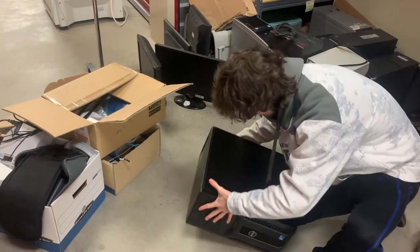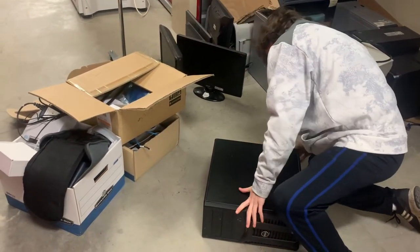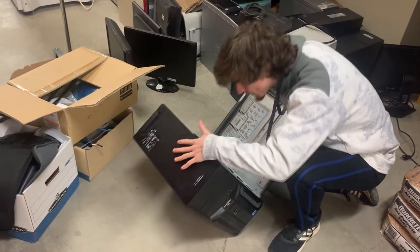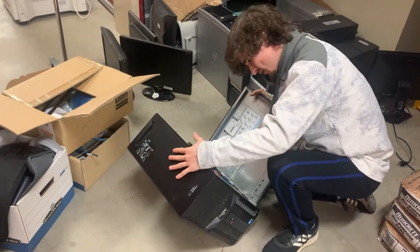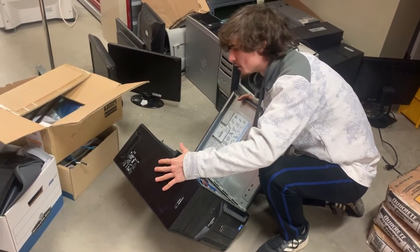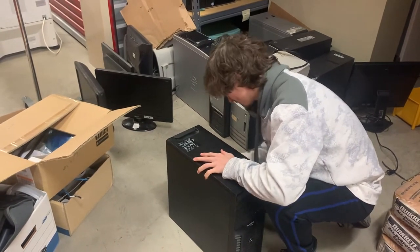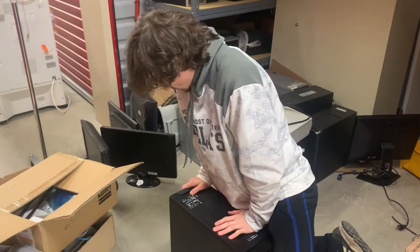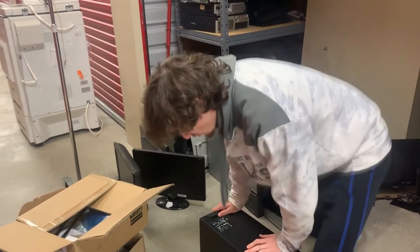New ones go from a thousand and up, depending on how many cores and threads you get. Seems like we got three. It's almost a decade old and it's got two hard drives in it — this is probably used for a server. If it's 10 years old, I'd guesstimate this computer as a whole is worth about $200 to $300, just because of the processor.